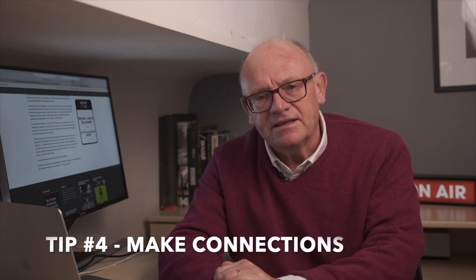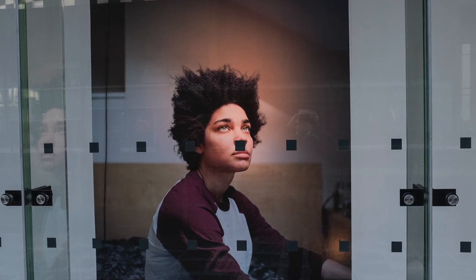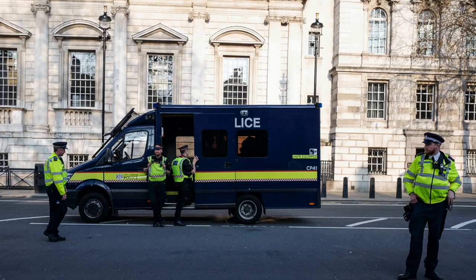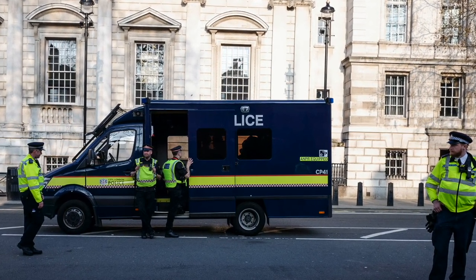Tip number four is all about making connections. Try to find things in your frame which connect to each other — any combination of people, things, foreground, background and so on — and aim to connect them to produce something interesting. A simple juxtaposition can provide the connection. You might connect a sign with a pigeon nearby, or connect a word with the things going on around it — a visual pun. Make connections. This will bring real power and interest into your images. The connections are all around us; we need to be able to recognise them to be good street photographers.